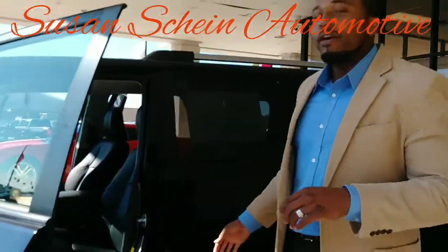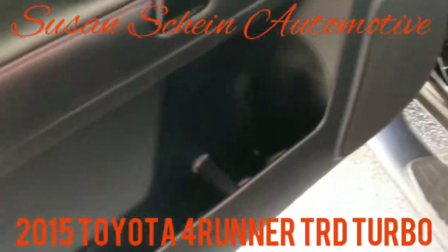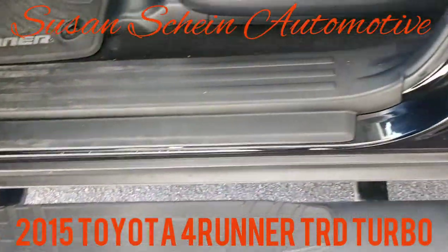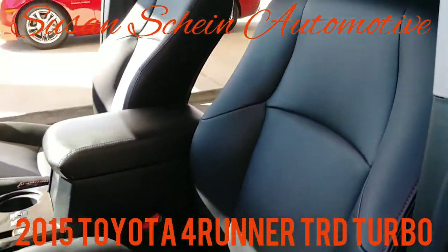Step rails are included, but inside the vehicle is actually where the vehicle will shine. You've got the power door locks, power seat — actually a 10-way power seat with lumbar support — leather-wrapped steering wheel with steering wheel controls, Bluetooth hands-free link, and this vehicle also comes standard with the navigational system.